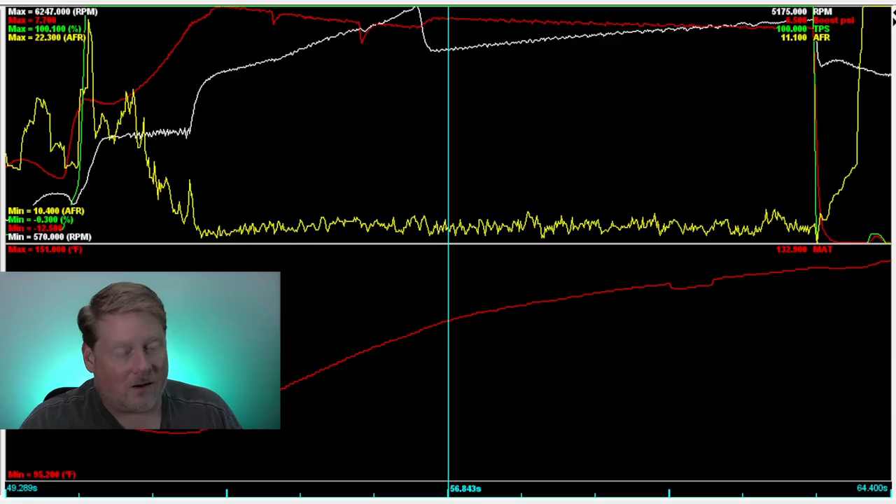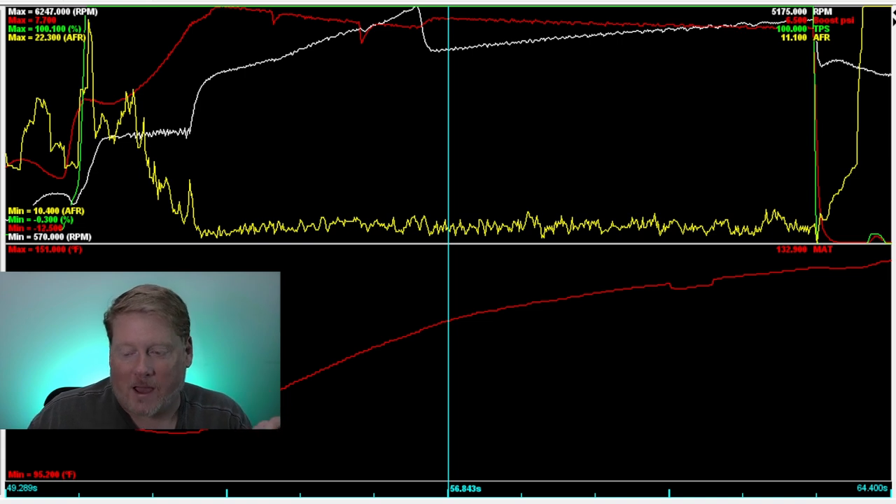Let's take a look at the data log from the no-meth pass. The red line up here is boost — there are a couple of anomaly spikes here and here but I wouldn't worry about that. What we want to look at for manifold air temperature is the red line on the bottom graph.